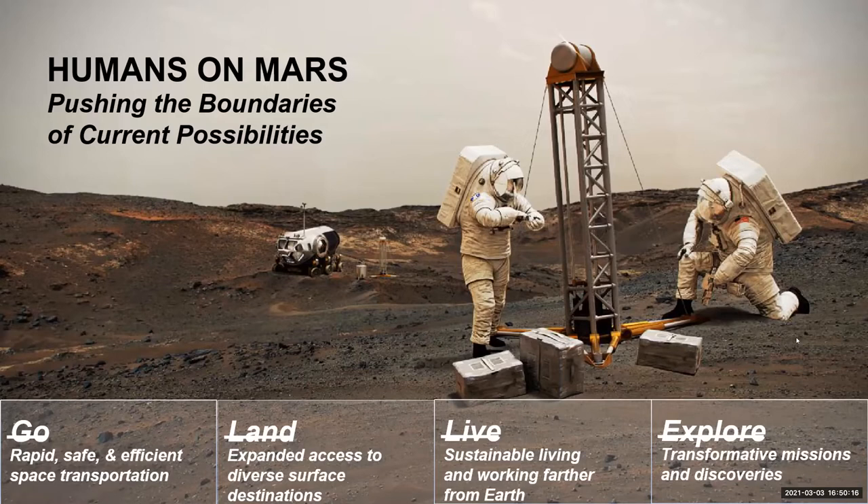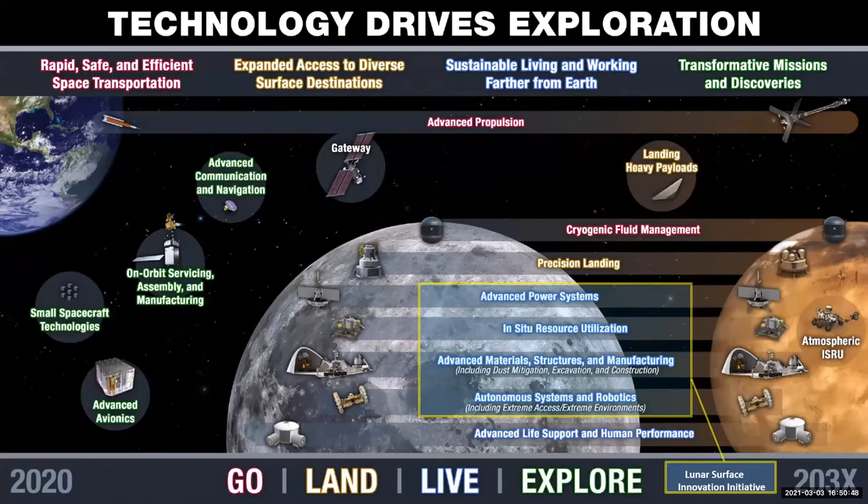Go is about all the technologies necessary for the rockets to get there — chemical and electrical propulsion to get us to the Moon and Mars. Land is what Zach talked about: entry, descent, and landing, and precision landing on the Moon and Mars. Live is all the technology it takes to keep the crew alive. Explore is everything we need to enable scientific exploration. These are organized based on key capability areas such as landing heavy payloads, precision landing, cryogenic fluid management, and advanced propulsion.